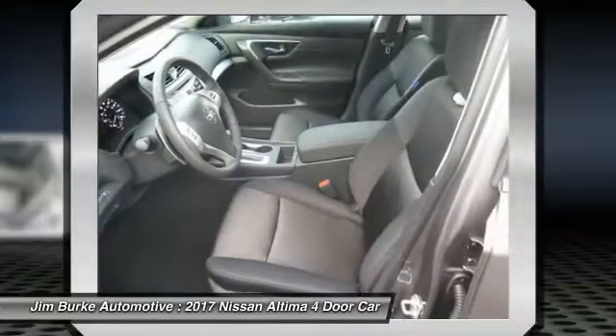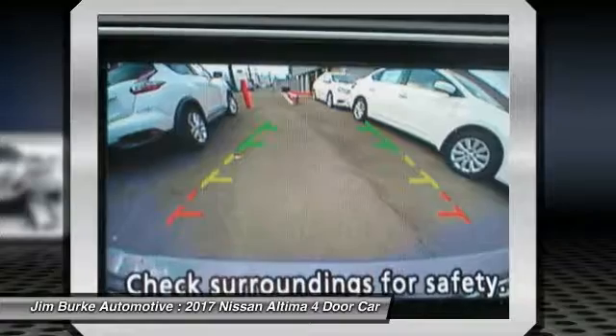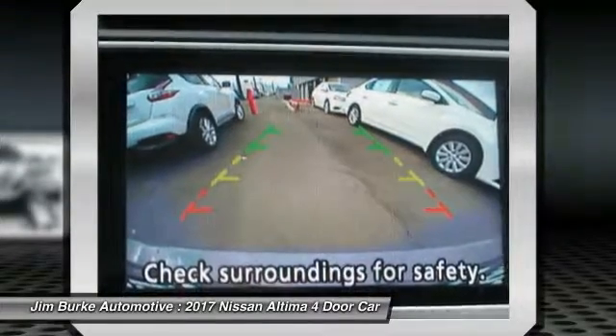Power steering, cruise control, aluminum wheels, FWD, AM FM stereo radio, rear defrost. Drive away with a great deal on this vehicle — call or stop in today.